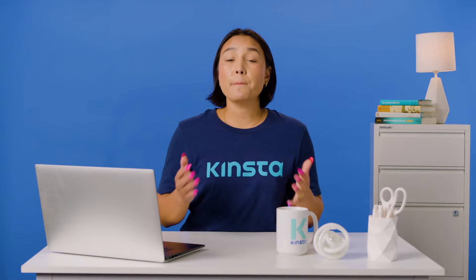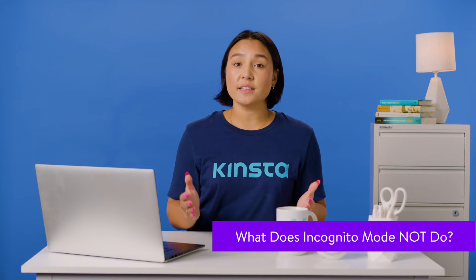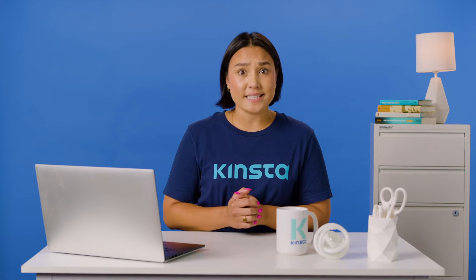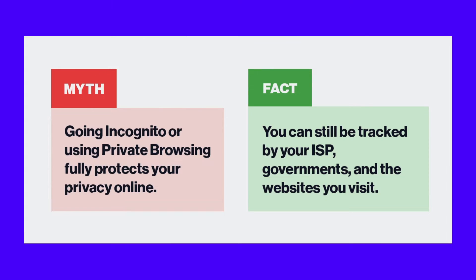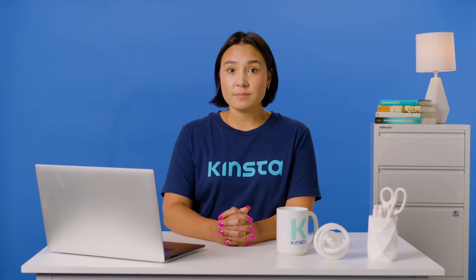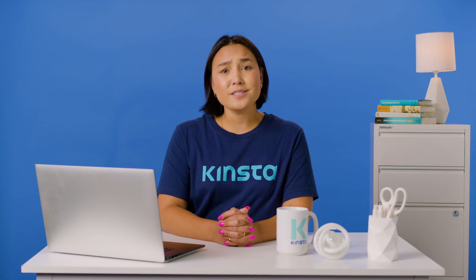One of the biggest misconceptions about incognito mode is that it's completely private, which it definitely isn't. Though your browser won't save your history or data while in incognito mode, that doesn't mean the sites and search engines you visit won't either. If anything, third parties make little distinction between browsing modes — from their perspective, it's all the same.